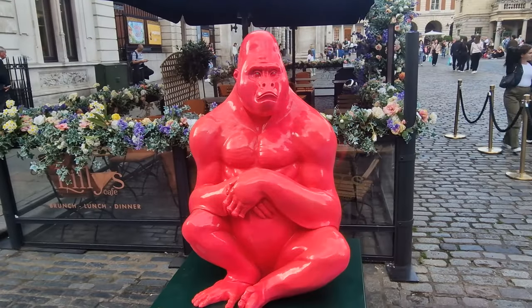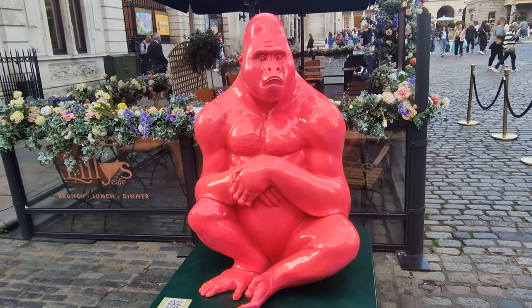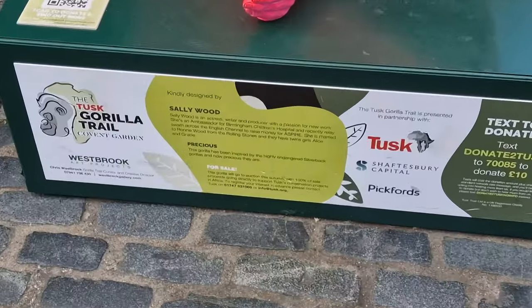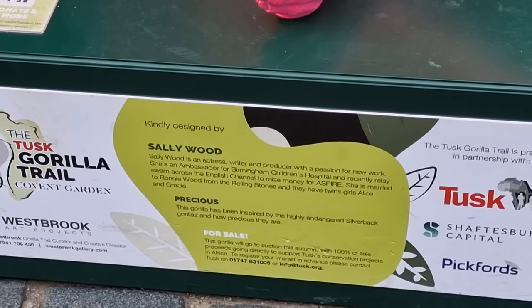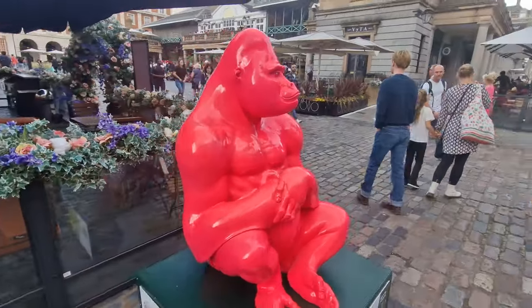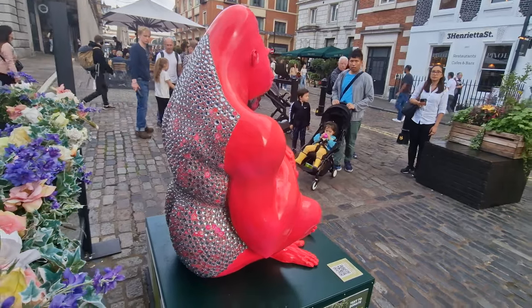Our next one, this bright pink one, is done by Sally Wood, Ronnie Wood's wife. This is a great example where you need to not just look around the front but also go around the back as well. And 'Precious' probably gives you a hint to what might be around the back of the gorilla. It's almost a two-tone decoration. That's gorilla number three.